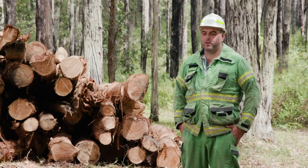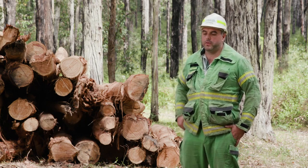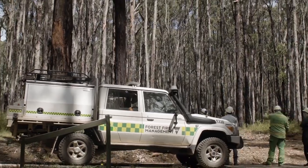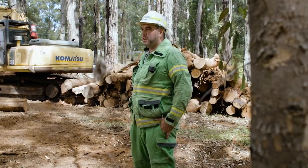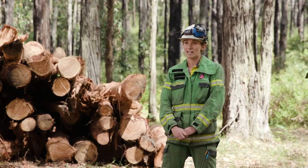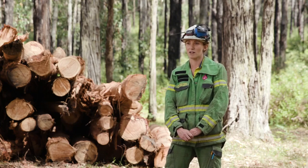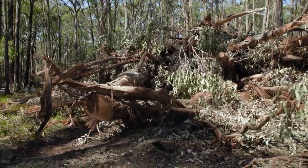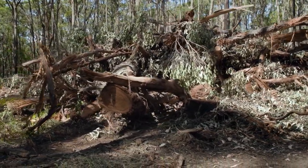On the Tuesday that the storm occurred, there was a potential for it to bring some lightning, so we were all on yard standby in Gembrook, the adjacent town. As the day progressed, it became less about lightning and more about the storm itself. The scale of damage was quite significant for the timeframe — only a short amount of time and there was a lot of debris down on the roads. You would have thought the storm had been going all day with the amount that was down.